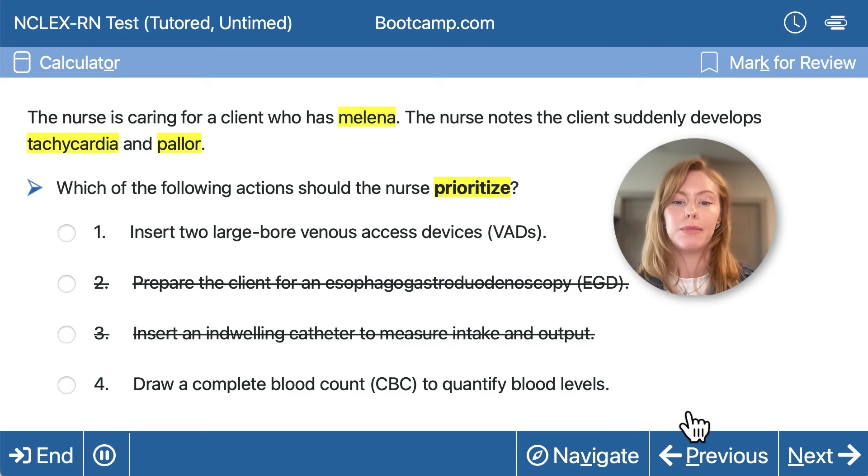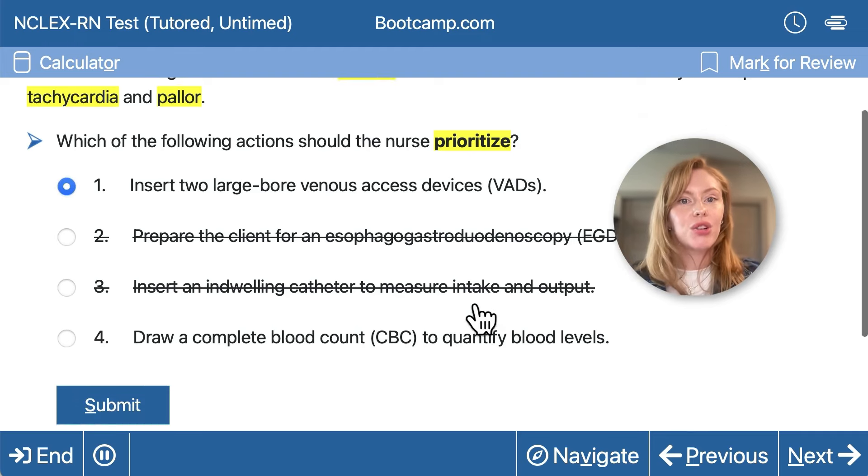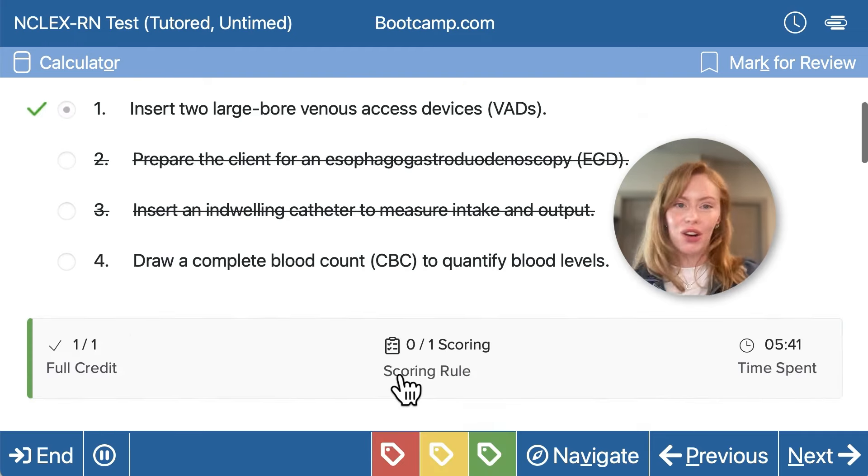Should we draw a complete blood count to quantify blood levels? You might want to pick this one based on the NCLEX principle of assessing first — but don't be tricked. We only need to assess first if we don't already have enough information to act. In this case, we know this client needs IV fluids and blood because we know they're bleeding and going into shock. It almost doesn't matter what the CBC shows. Worst case, it will show a critically low hemoglobin and hematocrit, which just means we need to rapidly get IV access to start transfusing — and we're correct. Great job.